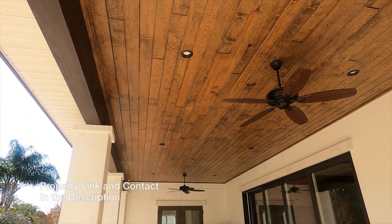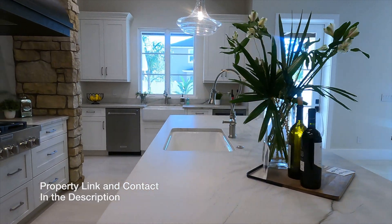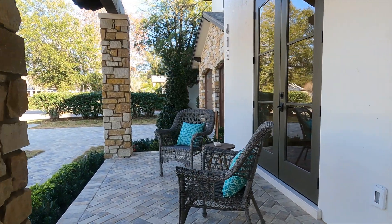A link to the property details with pictures is in the description of this video. If you have any questions about this home or want to see it in person, my contact information is also in the description. Thank you for watching — please check out any of my other videos that you may find helpful.